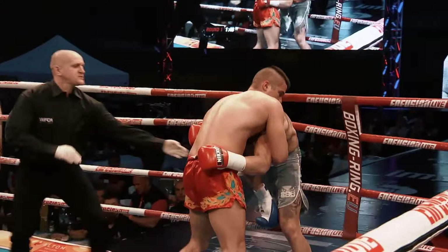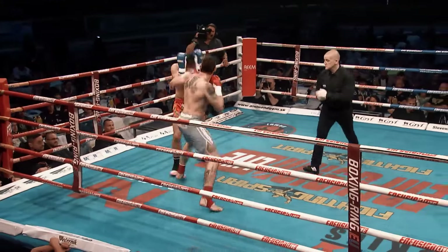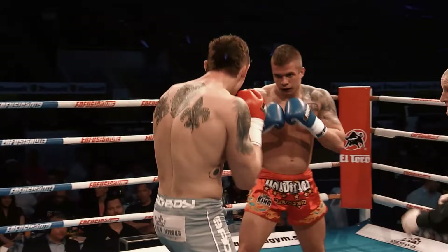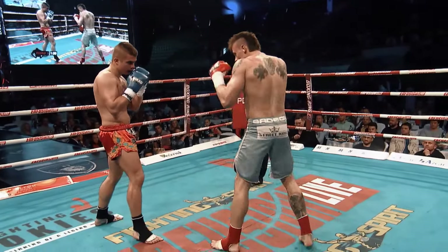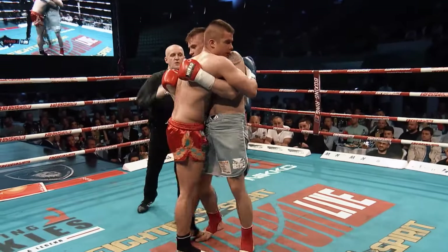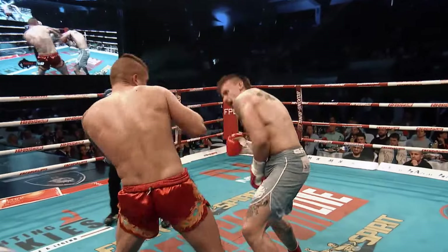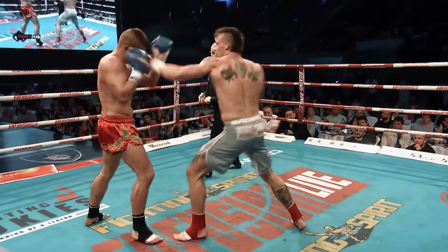Peter in the red shorts ominously walking forward all the time, very powerful indeed. Dennis is going to have to be careful — he dips that head down. Someone's got to be feeling these shots being exchanged; it's dangerously dangerous bringing that head down.